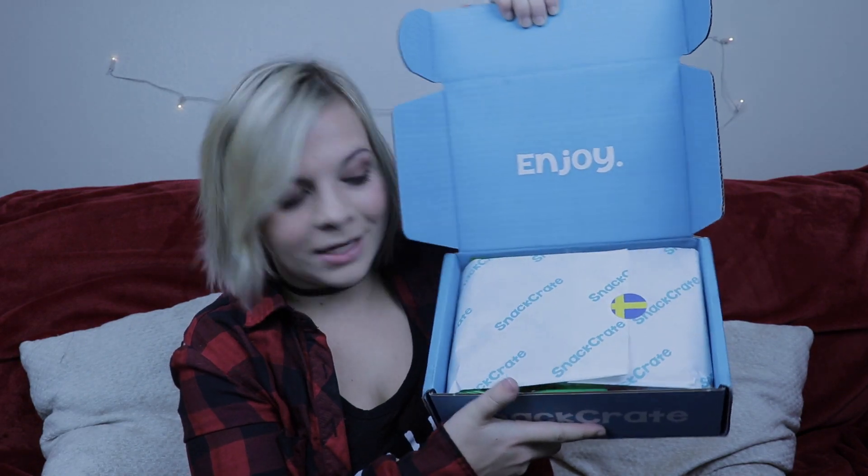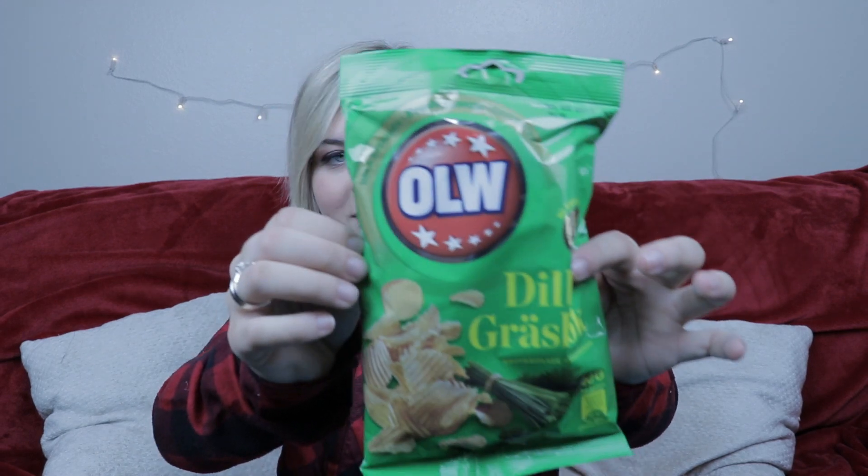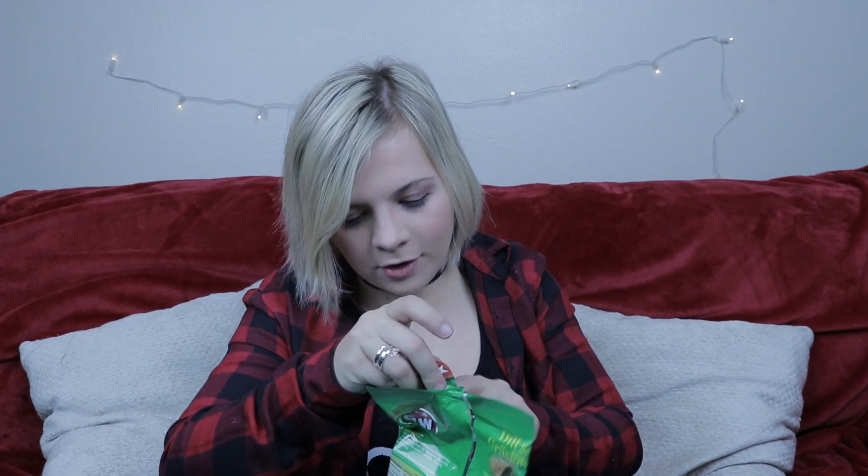First things first — look how cute this is, I just love how they have it taped with the little thing. The first thing in here is something called Dill and Gräslök — I will mispronounce every single thing in here, please do not be mad at me. It's by a company called OLW. I'm not a fan of dill, that just reminds me of pickles, but I will still try these. So far it doesn't smell like pickles, so that's a good sign. It tastes pretty good, pretty neutral, not a strong flavor. Those are good — these have my approval.